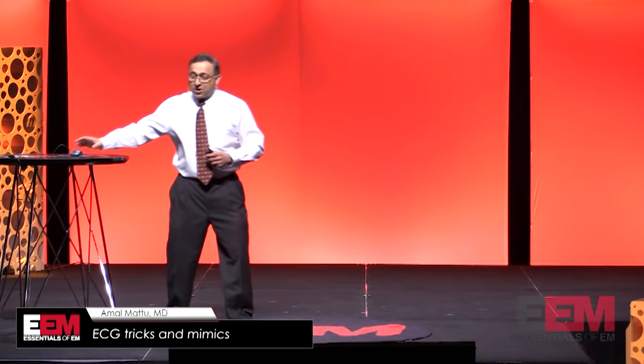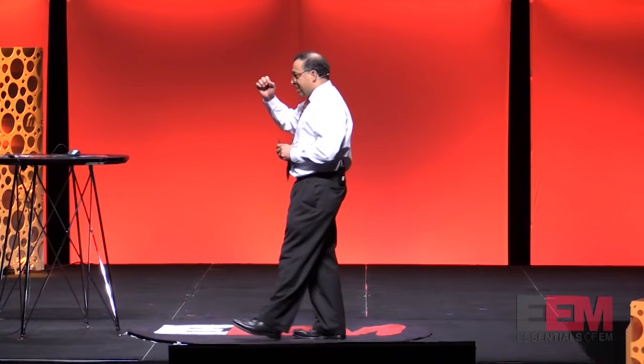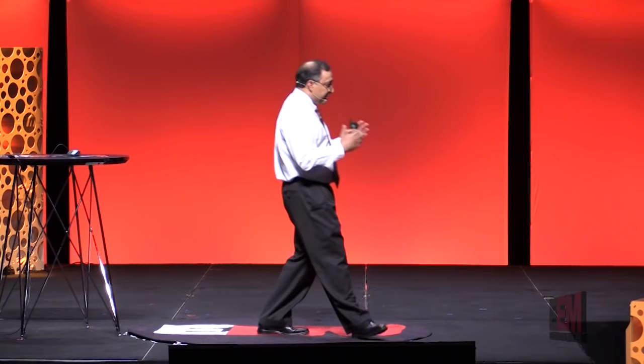Next up, we're going to change gears and talk about electrocardiography — an ECG mimic. I've got 10 minutes, so the title was Tricks and Mimics, and I'm only going to talk about one mimic. I'm going to really try to pound this mimic into your heads over the next 10 minutes or so.